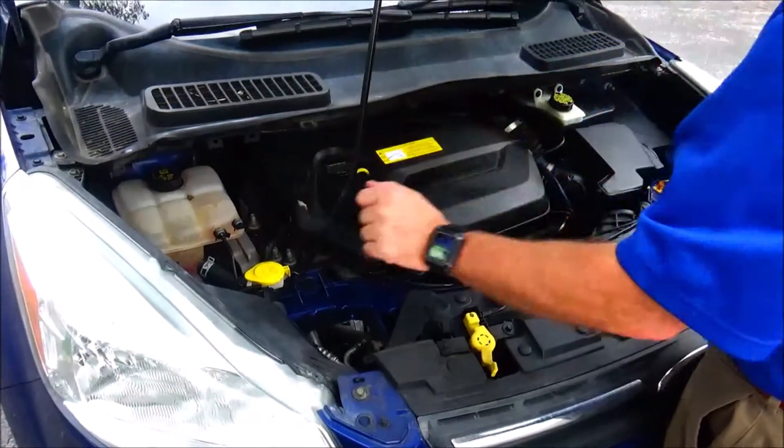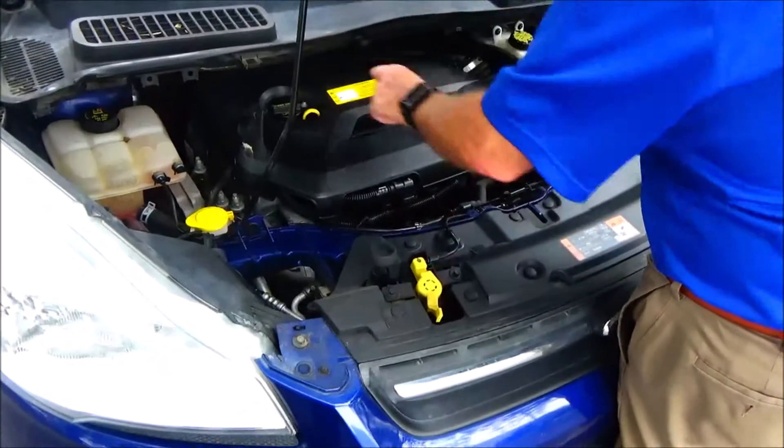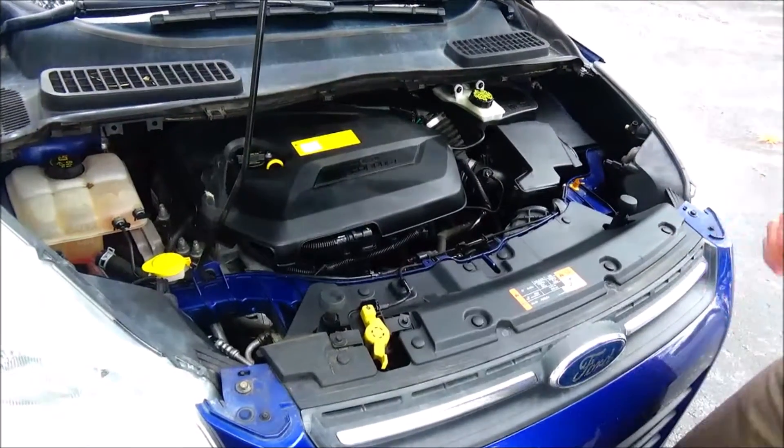Clear reservoir for your engine coolant. Windshield washer fluid and power brakes. Insulated dipstick for oil check and oil fill. Maintenance-free battery. Centrally located fuse box and access to the air filter.